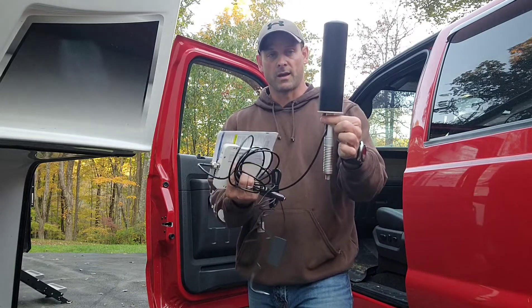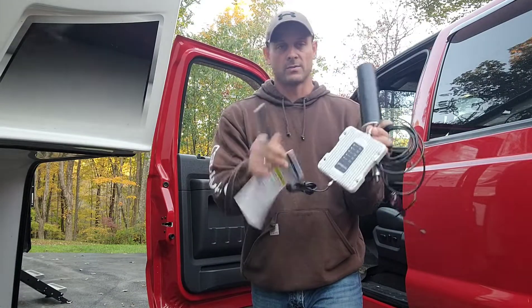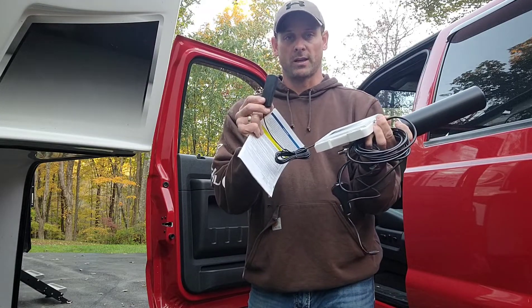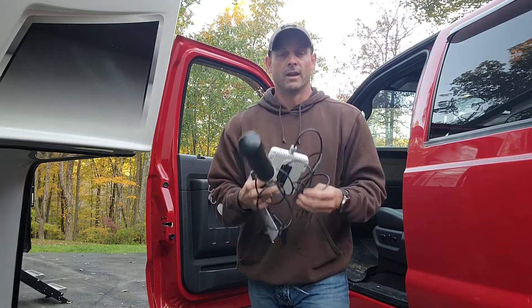It comes with an antenna, your plug for your cigarette lighter, and the actual booster itself, as well as an amplifier microphone. This is going to sit near you in the cab, and this is going to help boost your signal. You're going to put the antenna outside on the exterior of the car.